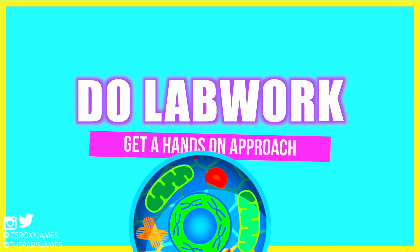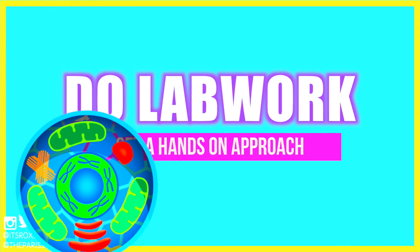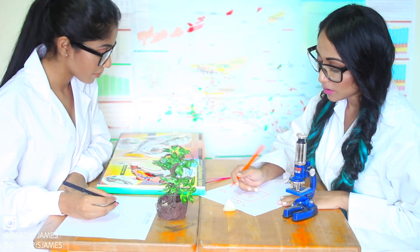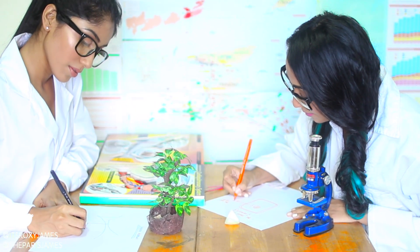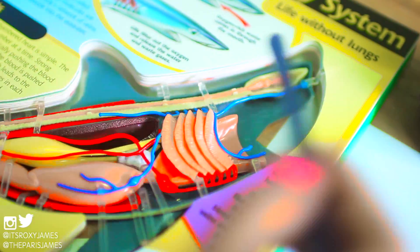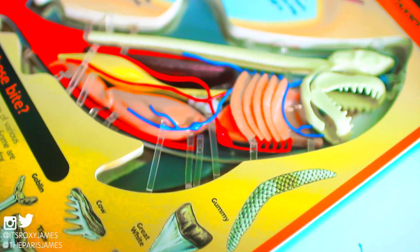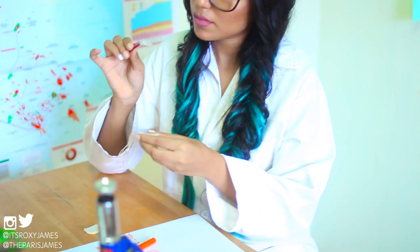Tip number three is to do your lab work and get a hands-on approach to the topic. Sometimes you don't want to go to a five-hour lab — we have both been there — but you just have to make the best of it. Having to do hands-on experiments like dissections or microscope work can really help you get a deeper understanding of the topic. You'll be so surprised because in your exam when you're stuck, that very lab exercise can trigger your memory and help you remember exactly what you learned.